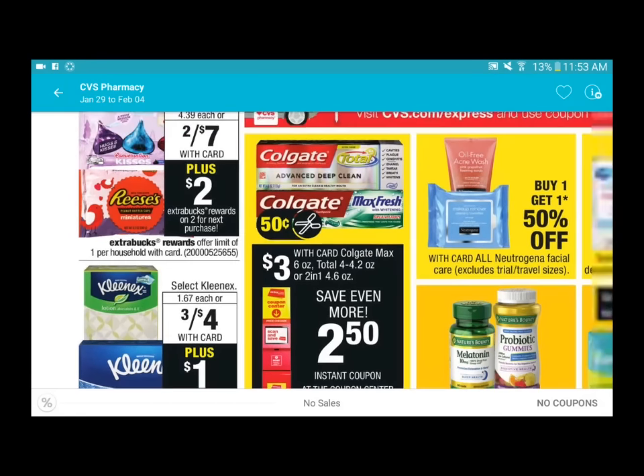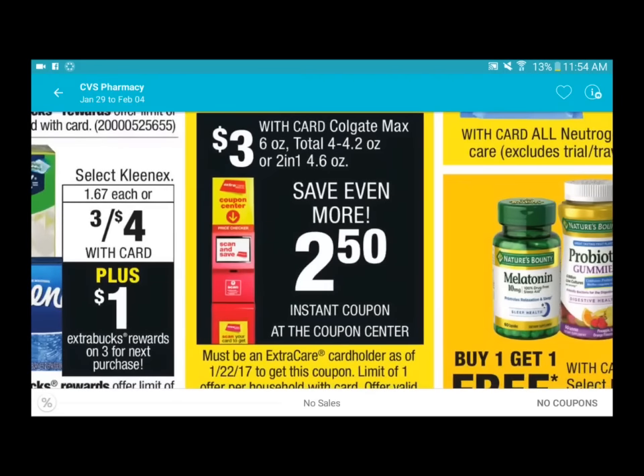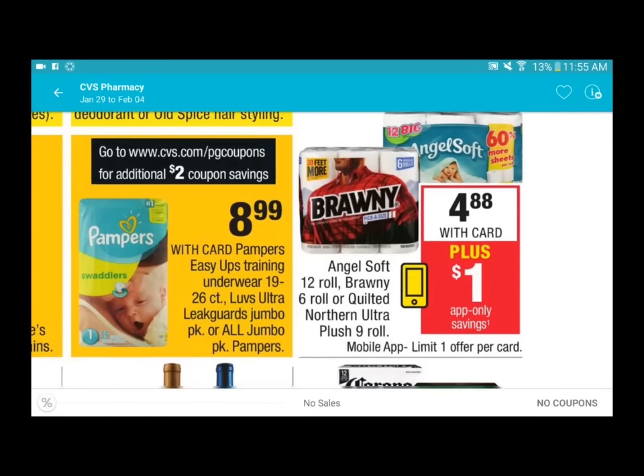The Colgate toothpaste - there's going to be an instant two dollars and fifty cents coupon at the red box, which looks like a small coupon dispenser in the store. There is also a fifty cents insert off one Colgate toothpaste. If you didn't get that insert, there is a seventy-five cent printable coupon on the Colgate website, which I'll link below, so you can print that and pretty much make twenty-five cents on a toothpaste.